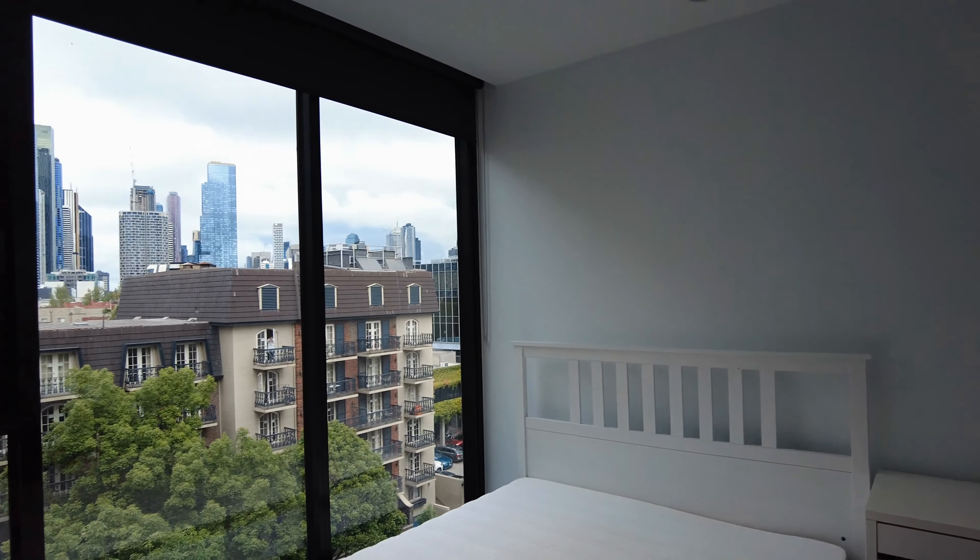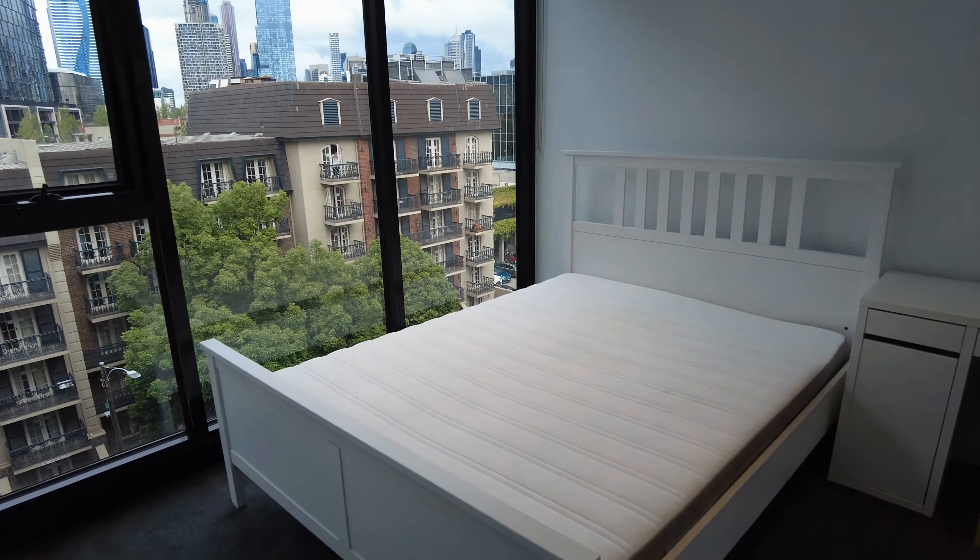Here in the second bedroom, great space in here with great natural light and beautiful CBD views.